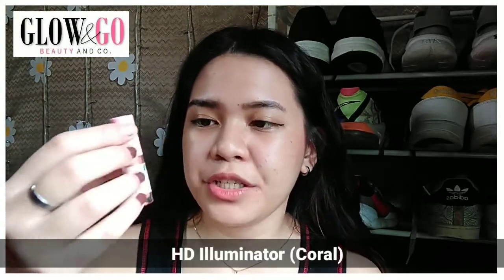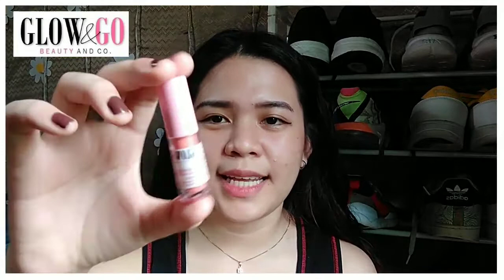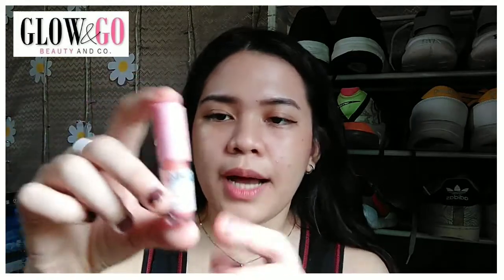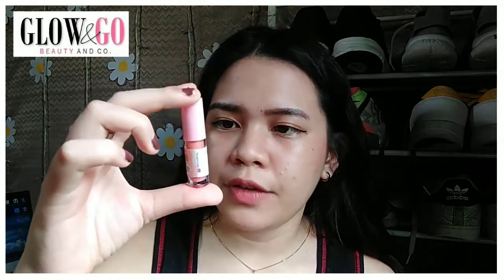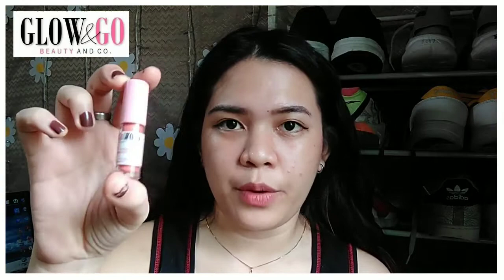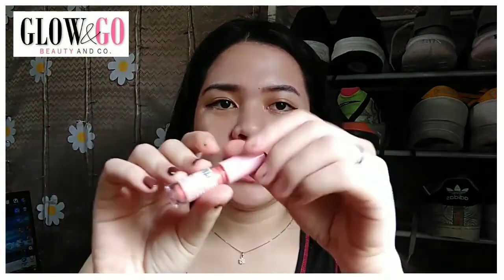Now let's move on to their third product, which is their HD Illuminator in the shade Coral. Of all the products in this kit, this is the one I was most excited about because of the name. Compared to the others, this one actually lists its ingredients on the packaging: Vico Grape Seed, Vitamin E, a powder component, and sunflower oil.